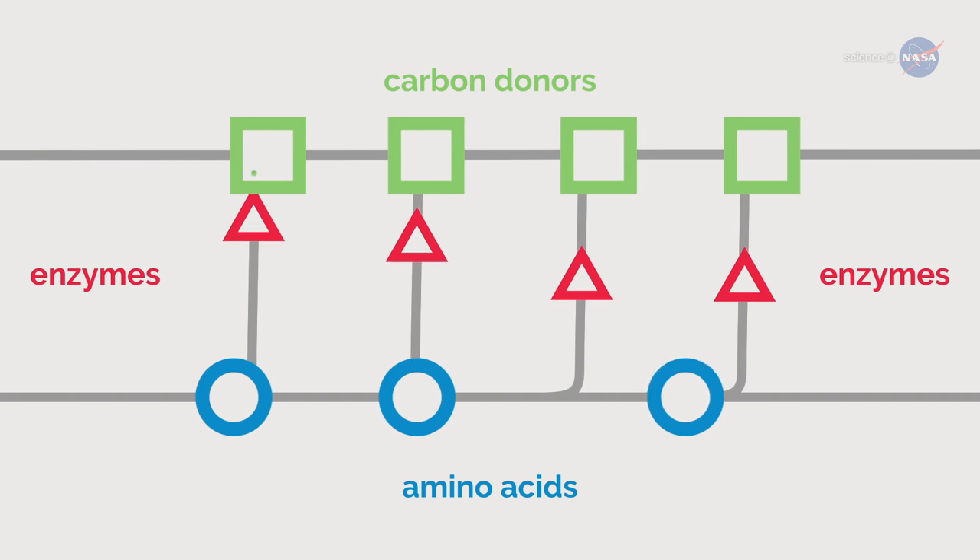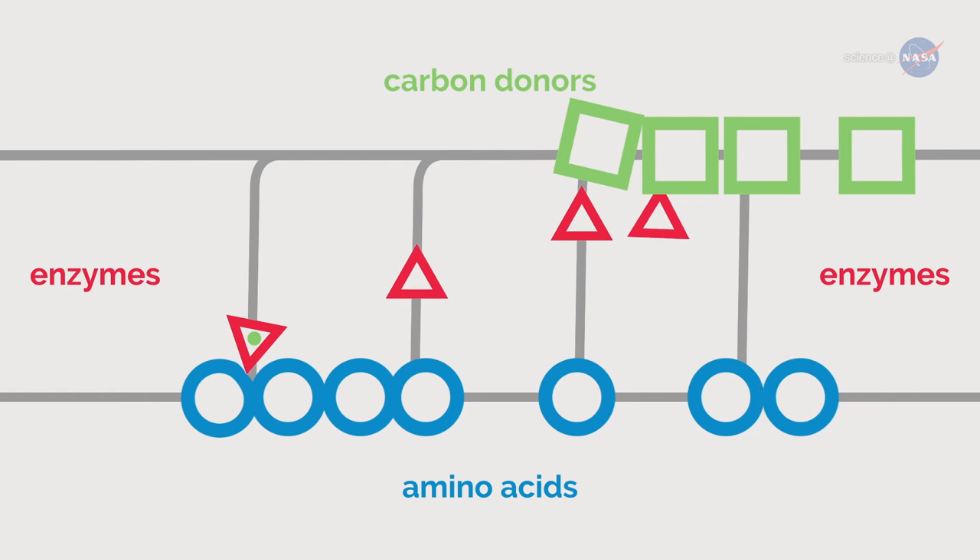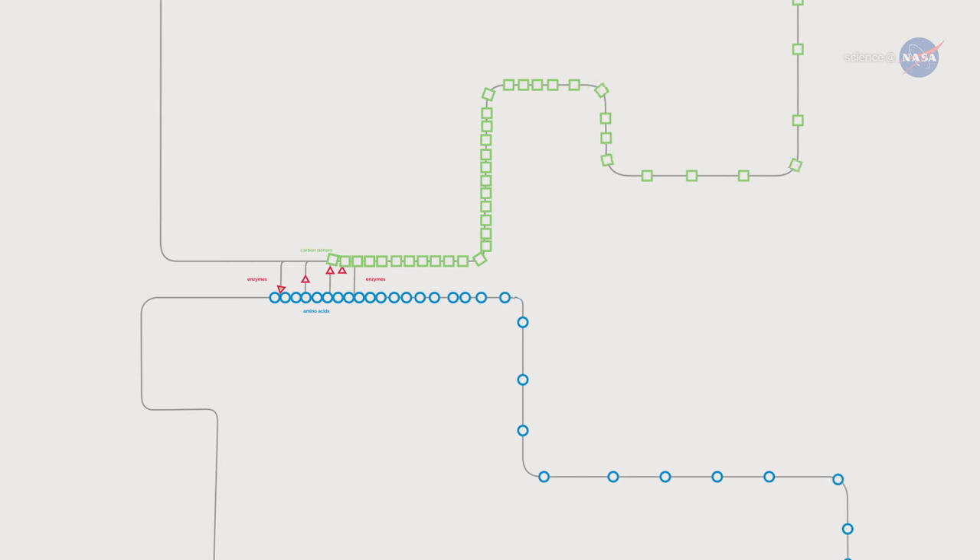If anything goes wrong — for example, if this chain reaction doesn't work properly, slows down or backs up — the effect is felt down the line.